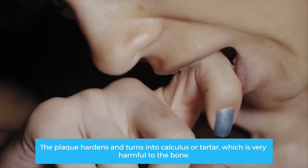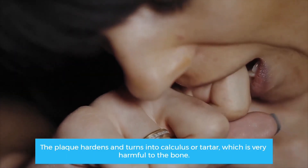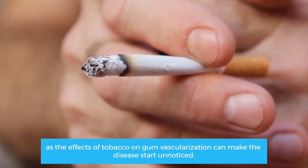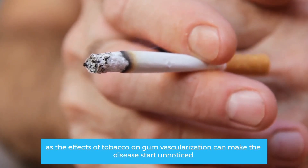The symptoms of periodontitis in its initial stage can be subtle and silent, especially in smokers, as the effects of tobacco on gum vascularization can make the disease start unnoticed.